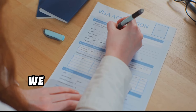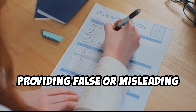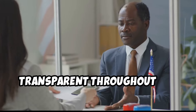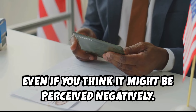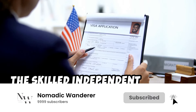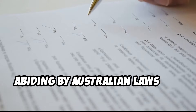Honesty is the best policy. The Australian government takes visa applications very seriously — providing false or misleading information can have severe consequences, including visa refusal and potential bans on future applications. It's essential to be truthful and transparent throughout the process. Declare all relevant information, even if you think it might be perceived negatively. It's better to address concerns openly and honestly than risk jeopardizing your chances. Remember, the skilled independent visa is a privilege, not a right, and approaching the application with integrity demonstrates your commitment to abiding by Australian laws.